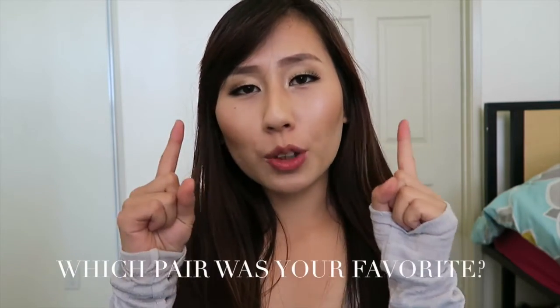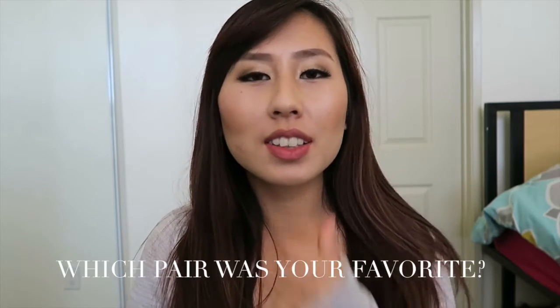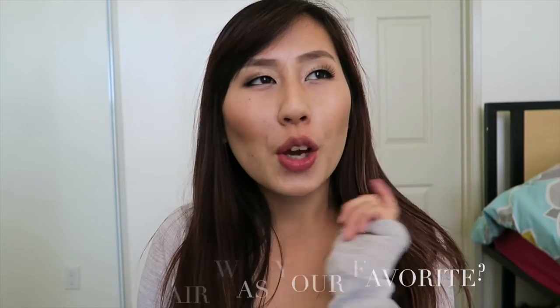Thank you all so much for watching. Let me know in the comments below which pair was your favorite, because sometimes I'm actually not sure which lash fits me the most. Let me know which one was your favorite, and if you guys have any recommendations on good false eyelashes for monolid eyes, please let me know too — I would love to hear from you all. Bye bye!